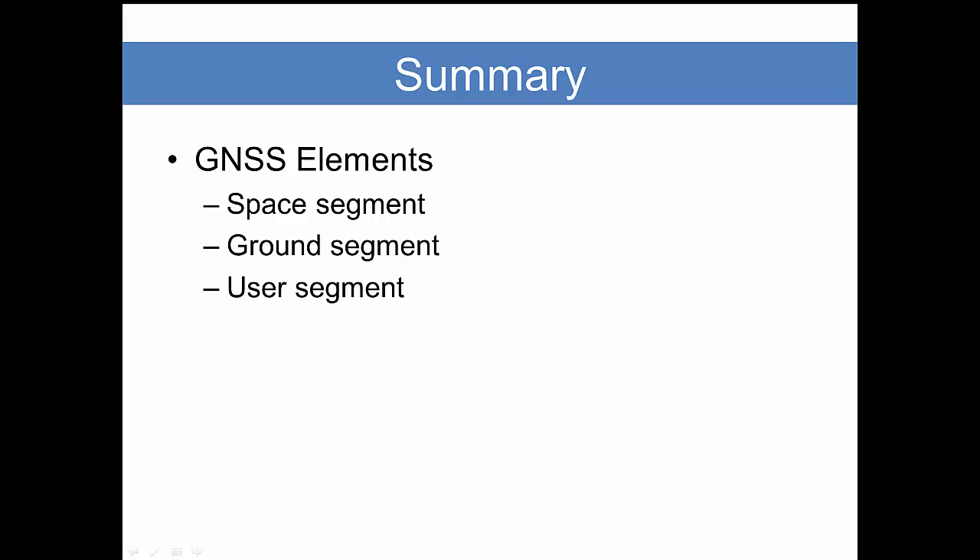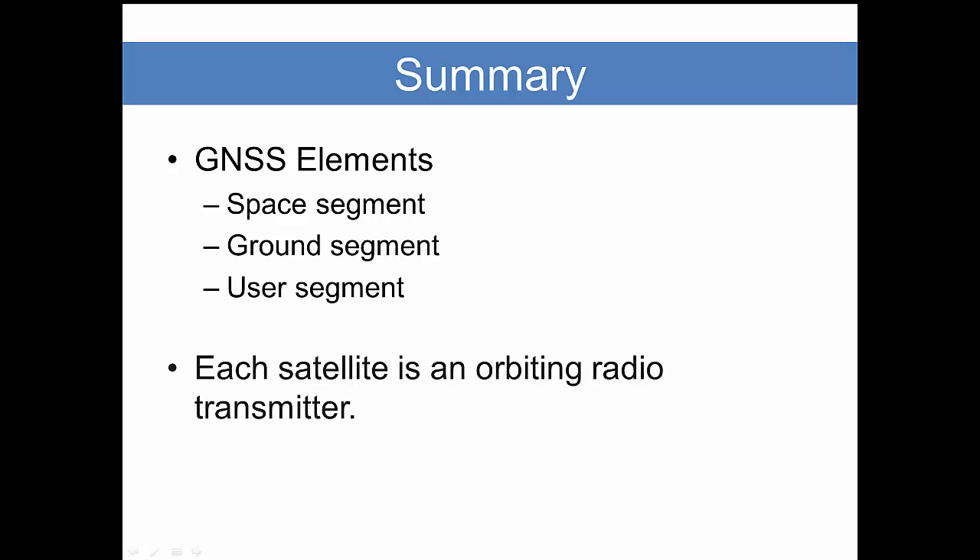In summary, we can say that GNSS — more specifically the GPS constellation in the United States — has three elements: the space segment, the ground segment, and the user segment. This general model also applies to the other GNSS constellations. Each satellite really is just an orbiting radio transmitter. In the following parts of this presentation, we will talk in greater detail about how the satellites work.